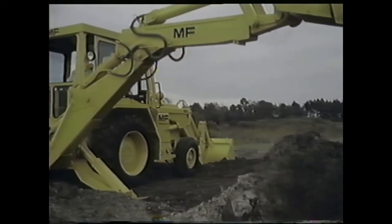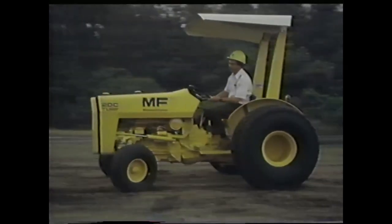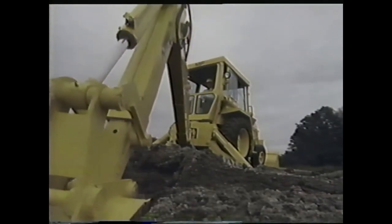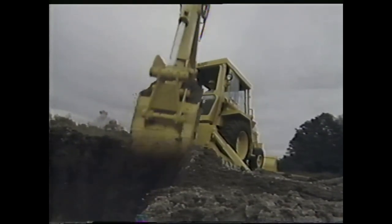Just one from Massey Ferguson's dependable line of industrial tractors, tractor loaders, and tractor backhoe loaders. Let your Massey Ferguson dealer help you match one of our productive yellow machines to your industrial needs.